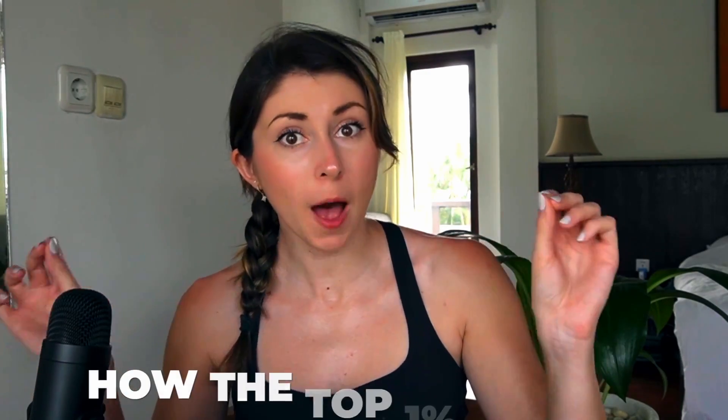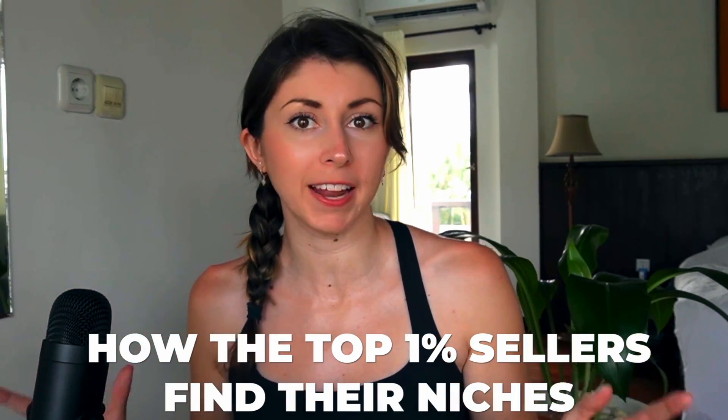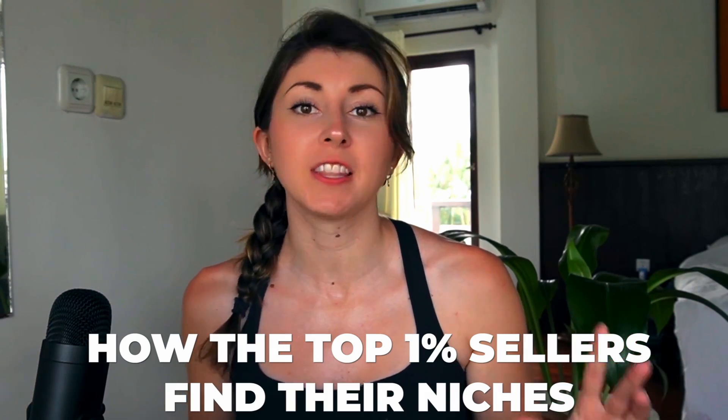Today, I want to share how the top 1% of Etsy print-on-demand sellers find their niches that they want to design in. My name is Christina. I am a full-time print-on-demand seller. I have now picked up my life and started traveling while working, so I'm going to be setting up makeshift studios pretty much everywhere I go. I am currently in Bali and it is hot.